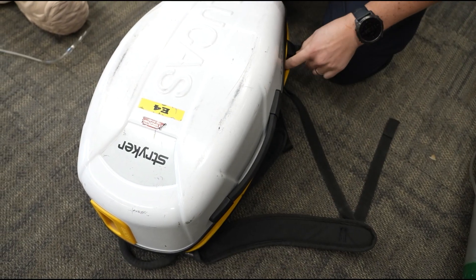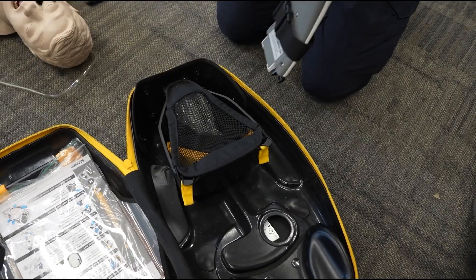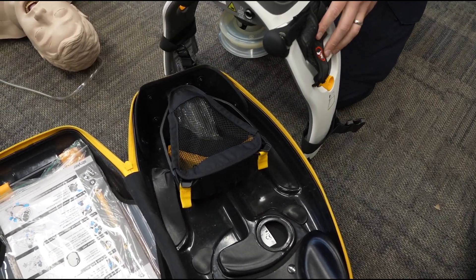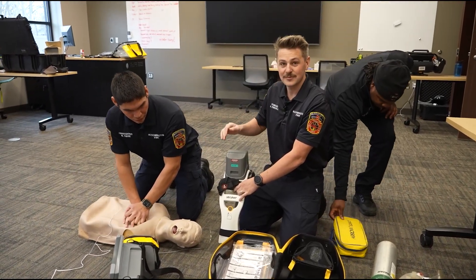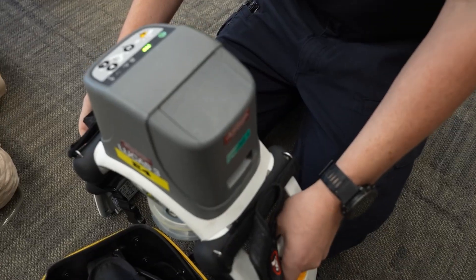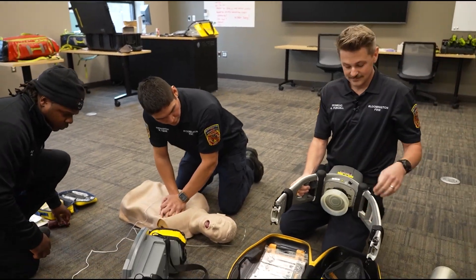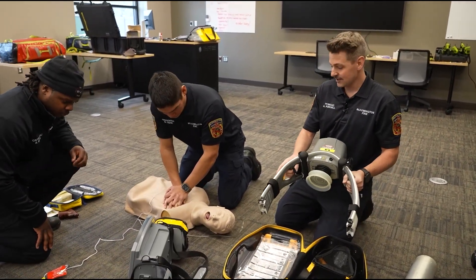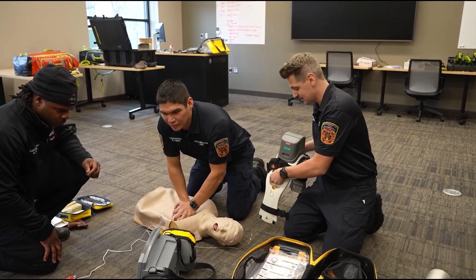This is our auto CPR device. It provides high quality CPR and it allows Max to not have to do CPR for more than two to four minutes continuously. First step, we turn it on and this goes over the patient. It's got a plunger here that would normally just take over where his hands are placed, and this pushes up and down on the chest.